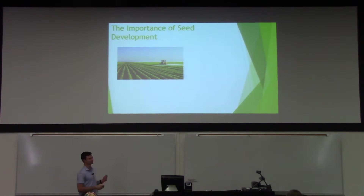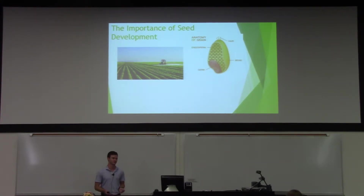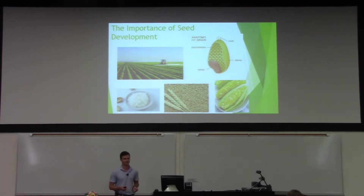A majority of the calories that we eat every day come from plants, and more specifically from the endosperm of most plants, which is the nutritive tissue that surrounds the embryo. The endosperm is also where we get most of our starches and carbohydrates. Some examples of plants where we eat the endosperm: rice, wheat, and corn — so it's pretty common.